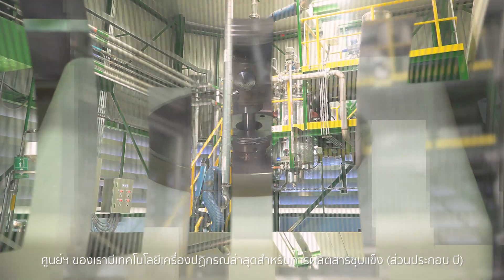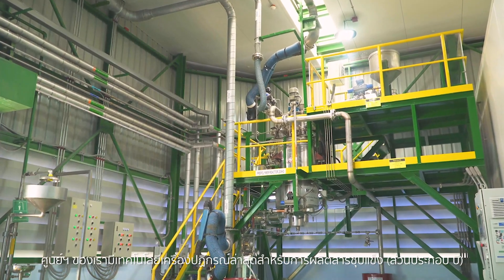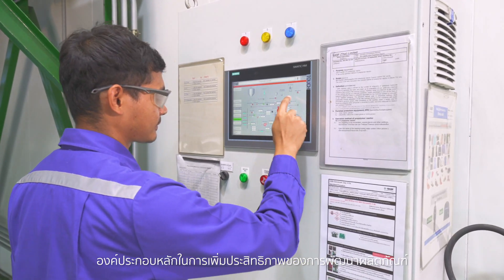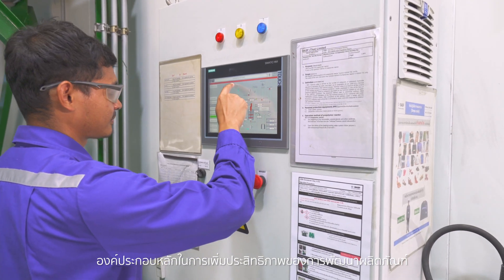The center houses the latest reactor technology for the production of a hardener component B, a key component to boost product development efficiency.